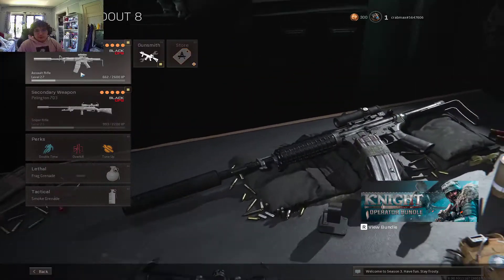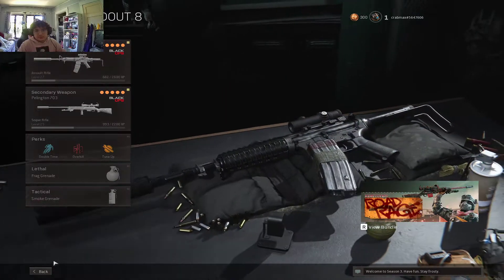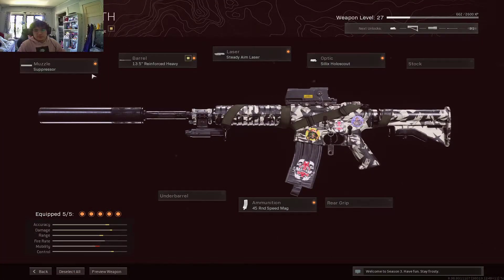And for number 8 I have the XM-4 with the Pellington 703. This one has a big silencer on it — I like that one a lot. This is my personal favorite loadout. It has a muzzle suppressor, barrel 13.5 reinforced heavy, steady aim laser, Silix Holocaust, and 45 round speed mag.